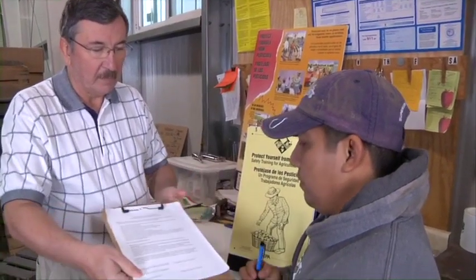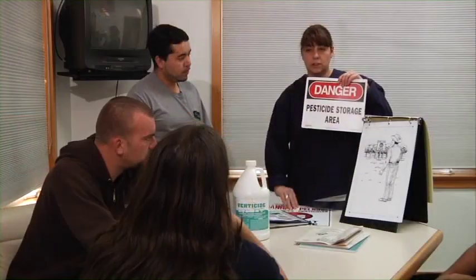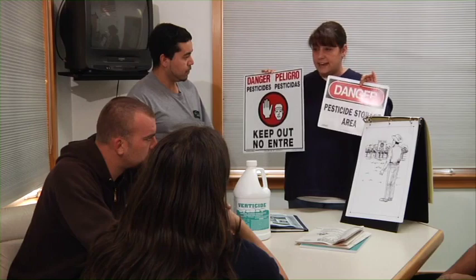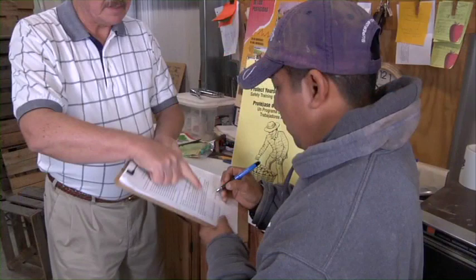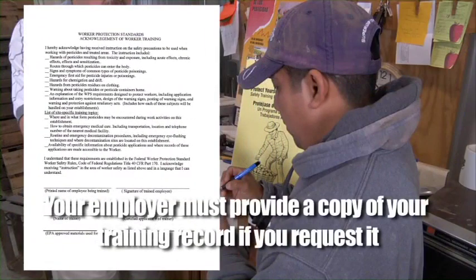While you are watching this program, feel free to ask any questions you may have about this information. Afterward, you will be required to sign a form that says you took this training. Don't hesitate to ask any questions you have about this information — it's for your own safety. If you wish to have a copy of the form once it's signed, your employer must provide one to you free of charge when you ask for it.